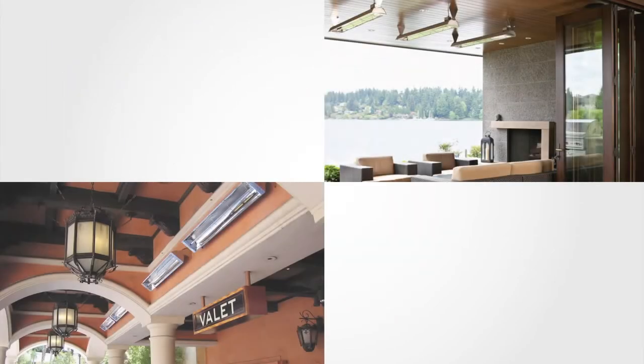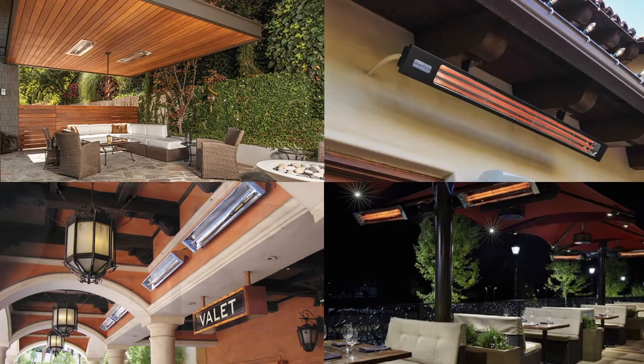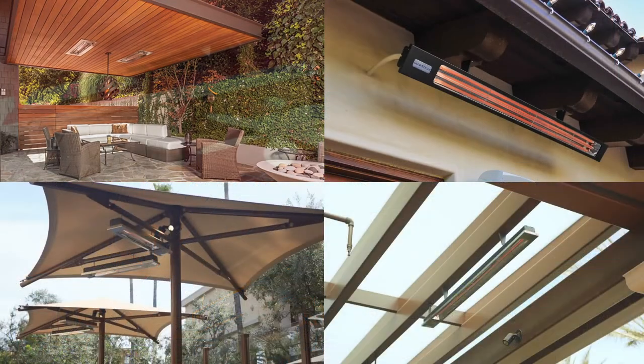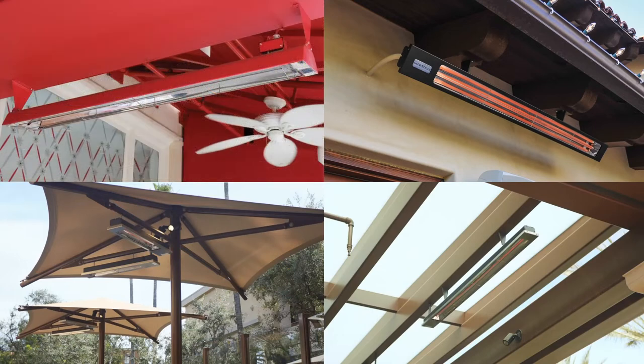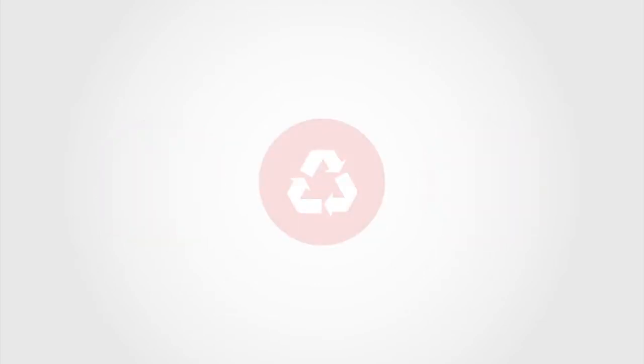Infratech heaters are available in a wide range of capacities, mounting and color options, making them an incredibly versatile way to add comfort without compromising on design. Our heaters are virtually maintenance-free, with no tanks to refill or valves or igniters to replace. Infratech electric heater components and packaging are 100% recyclable.